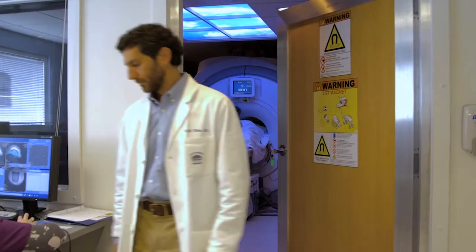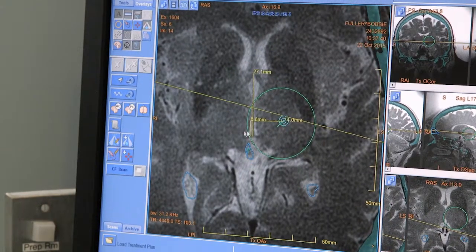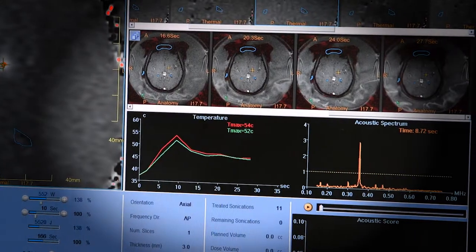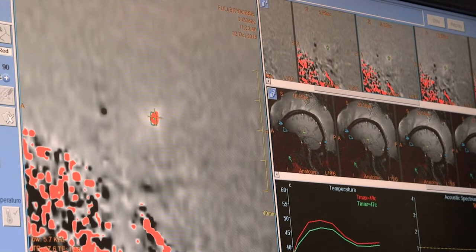The MRI allows us to look deep inside the brain with really great resolution. We're able to monitor this treatment — not only the location of it, but the intensity of the treatment. It's a really nice safety mechanism for carefully controlling the treatment deep inside the brain.